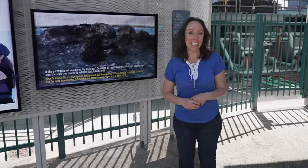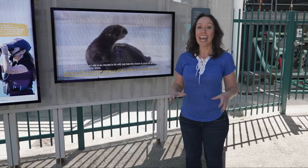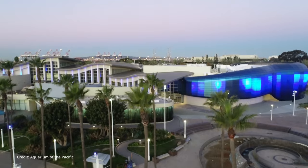Hello and welcome to today's episode of Friends with Finns. I'm your host Jacqueline Friedlander and today I'm going to show you something that is otterly adorable. I'm at the Aquarium of the Pacific in Long Beach and they've partnered with the Monterey Bay Aquarium to do something called the Sea Otter Surrogacy Program.